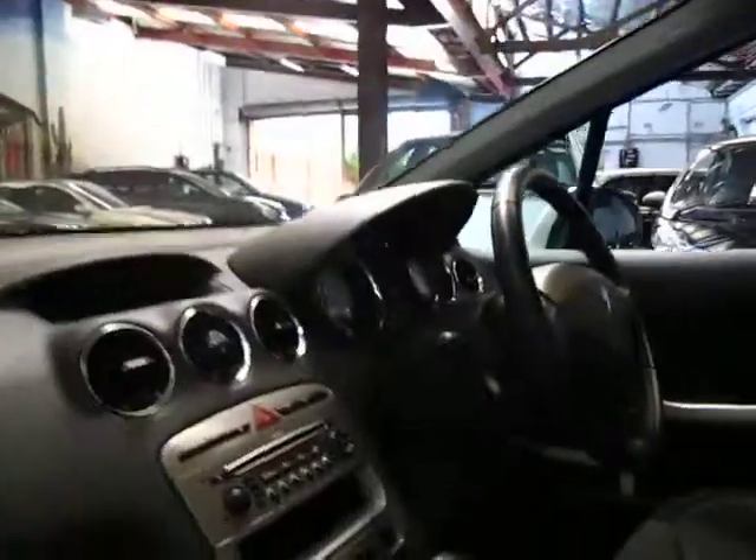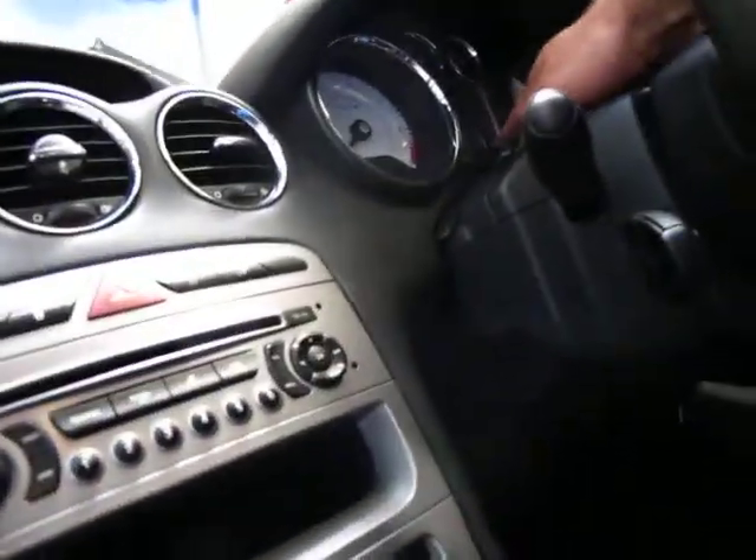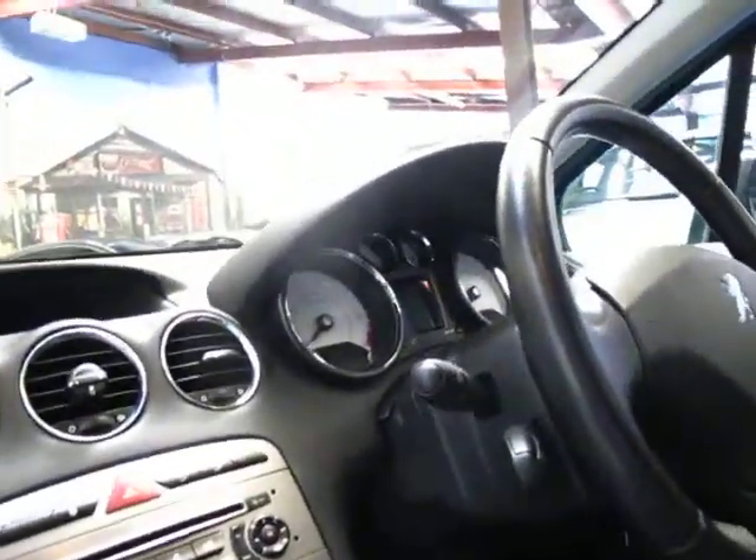It's white in colour with a charcoal cloth interior. It does have the panoramic roof. It's obviously an automatic and it's got climate control.